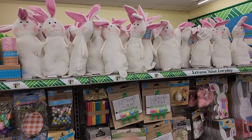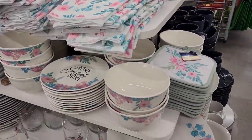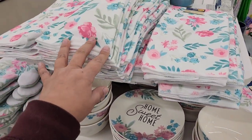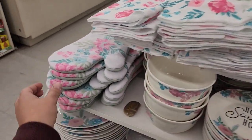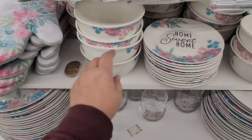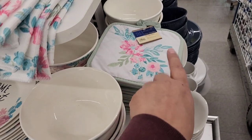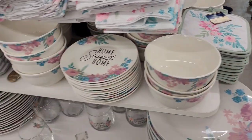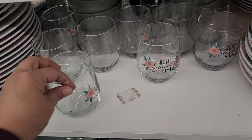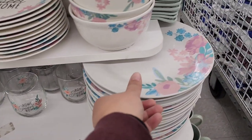They are fully loaded on cute little Easter bunnies. Have you guys seen these new plates? Maybe they're not new but they're new to me. They have towels, an oven mitt, pretty little bowls with 'Home Sweet Home,' a pot holder, and these gorgeous cups and glasses. Look at these plates!